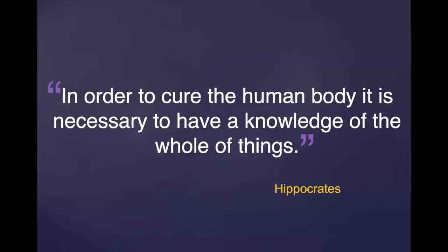This is Hippocrates, and Hippocrates was aware that in order to cure the human body, it is necessary to have a knowledge of the whole of things. So what you'll see soon is it's more than just physical.